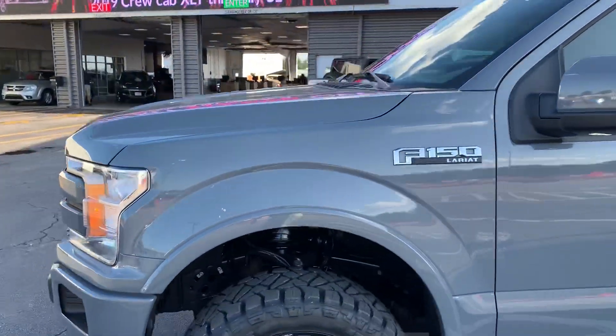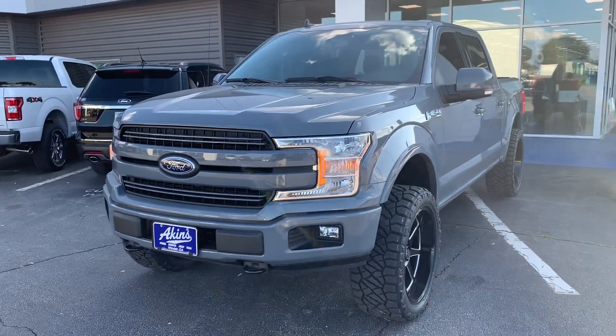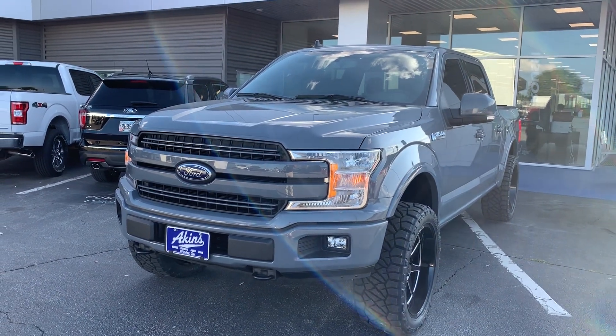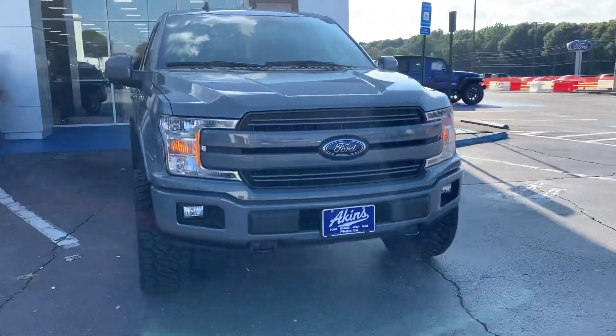We've also installed the Roush Performance Pack Level 1 on this truck, which gives it 71 additional horsepower and bumps it up to 446 horsepower, along with a Roush cold air intake. So the customer is getting a diamond of a truck here. Looks great.